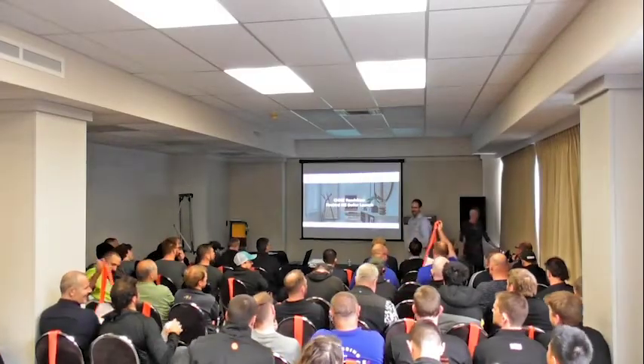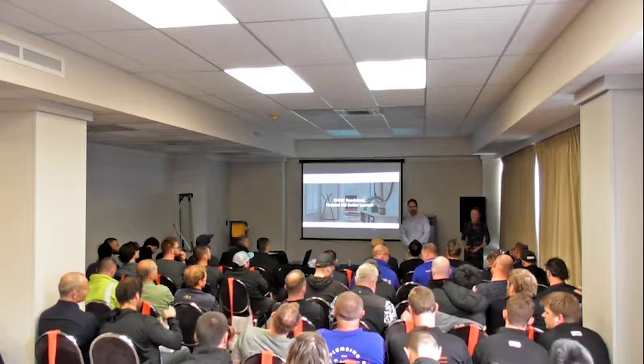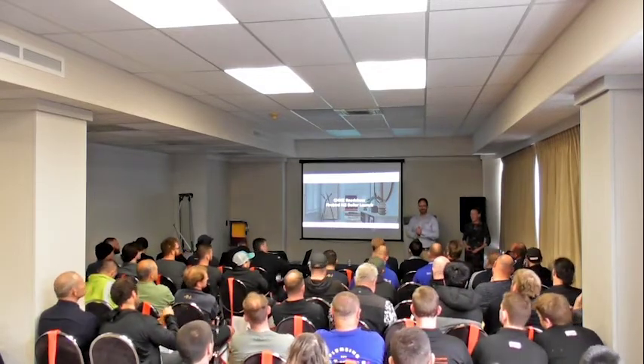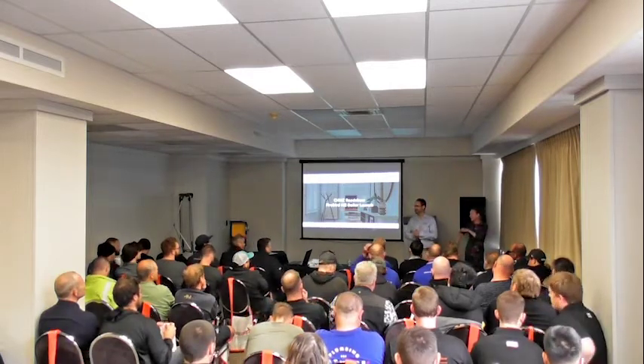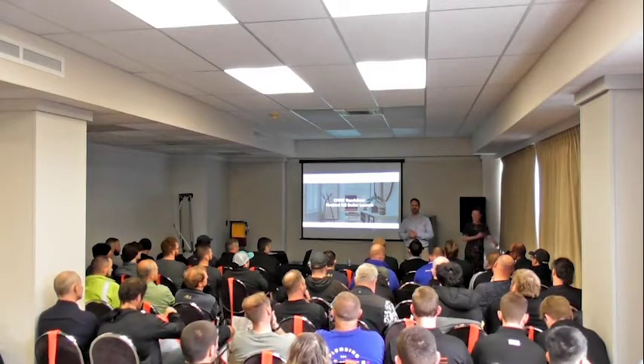Good afternoon everyone, welcome to the Wellington edition of the Central Heating New Zealand Roadshow. I see a lot of familiar faces in the crowd, which is good — it's a bonus for me. But for anyone who doesn't know who I am, my name is Steve Lendl, I'm the Assistant Development Engineer for Central Heating New Zealand, based here in Wellington.